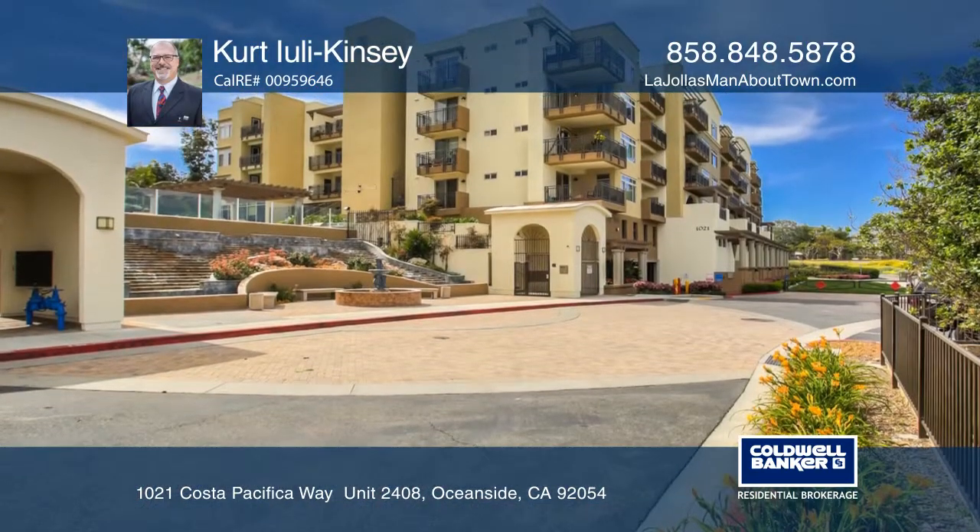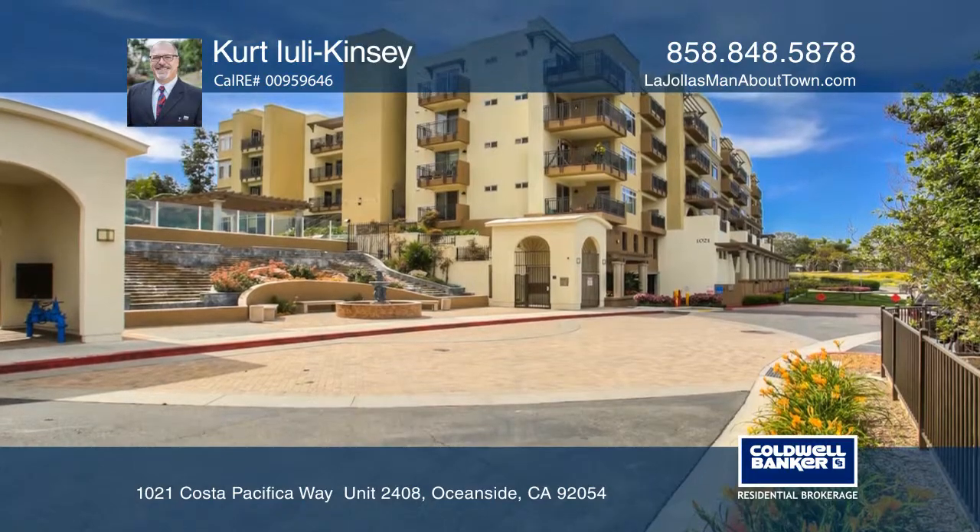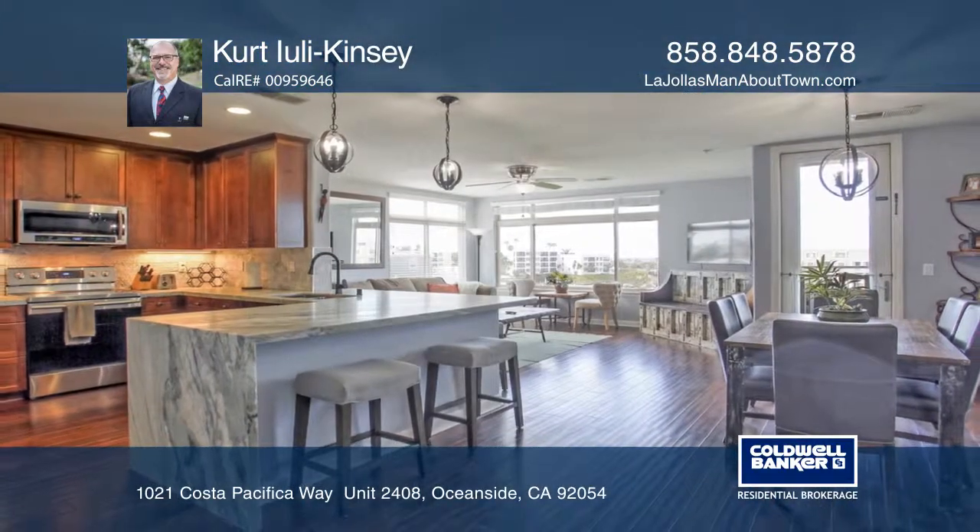This penthouse will make you feel like you're on a vacation every day. Come see it today with Kurt E. U. Lee Kinsley.